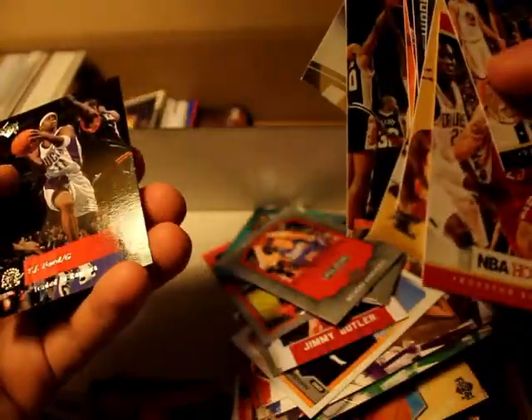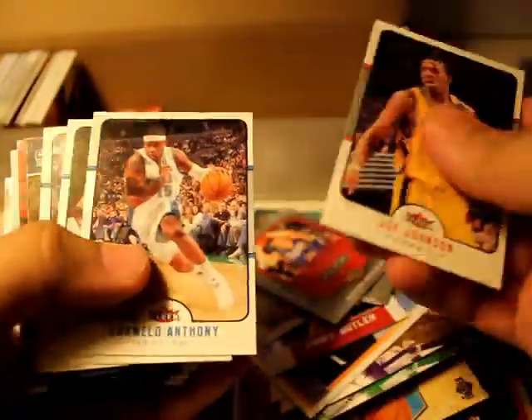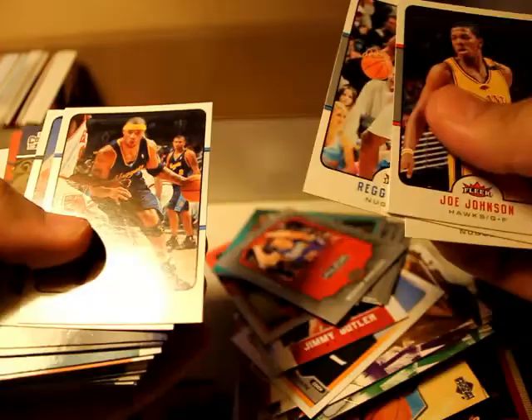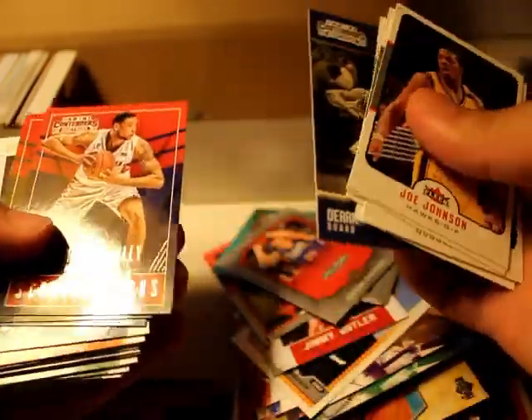Drew Holiday. Chris Bosh. Marty Stoudemire. Tariq Evans. TJ Ford. Mel Anthony. Marcus Camby. Reggie Evans. K-Mart. Derrick Rose — wow, pretty nice.